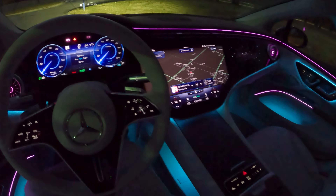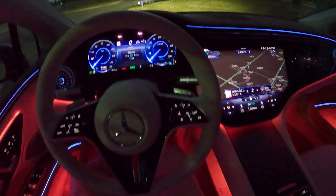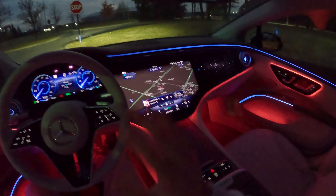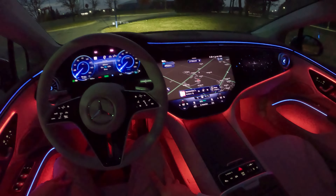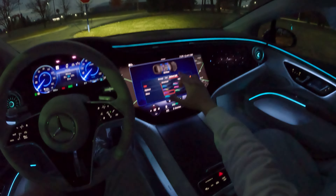The word 'special' is so overused, but I really do think this car strives to make you feel important — wants you to have some very unique moments in this cabin. Before we get on the road, let's take a look at some of the different ambient lighting.